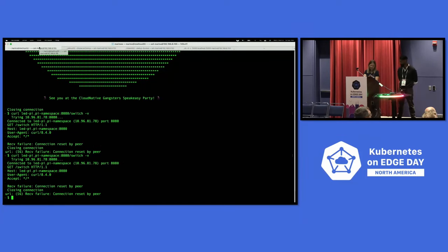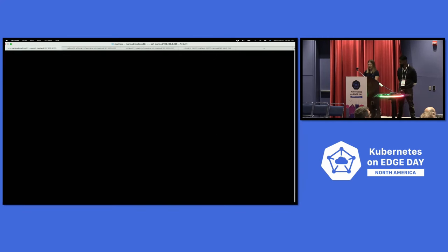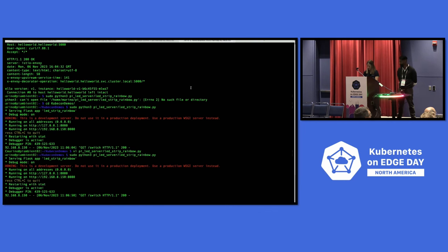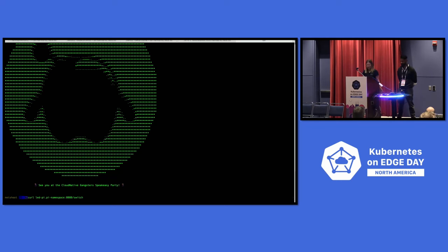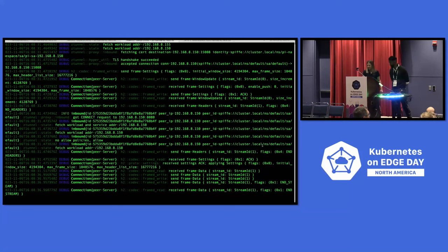Now the last thing: if we try this again from a different app — Netshoot — which is also running in the default namespace but uses a different service account, I should be able to send the same request. When I run it, we get the lights flashing. Looking at the Z-Tunnel logs, we see this is coming from the 'default/default' service account, which is why it's getting allowed in. The L4 policy is correctly applied — allowing traffic from the Netshoot service account and denying traffic from sleep.